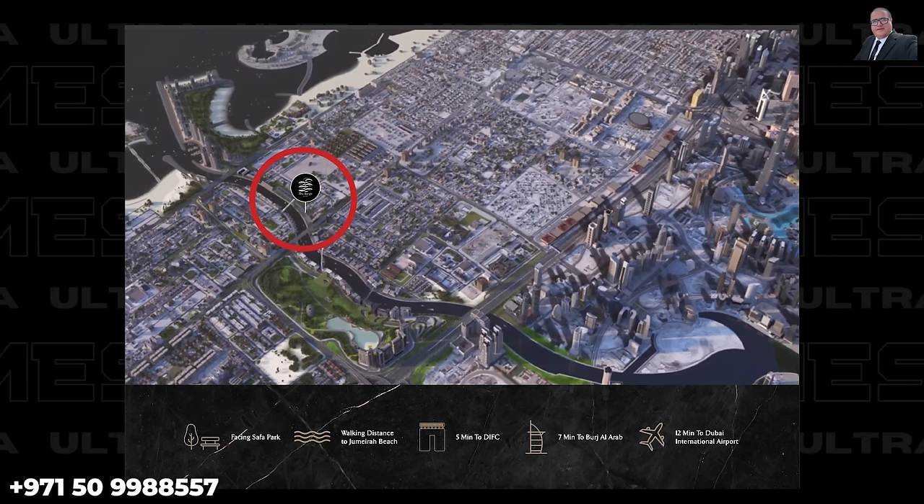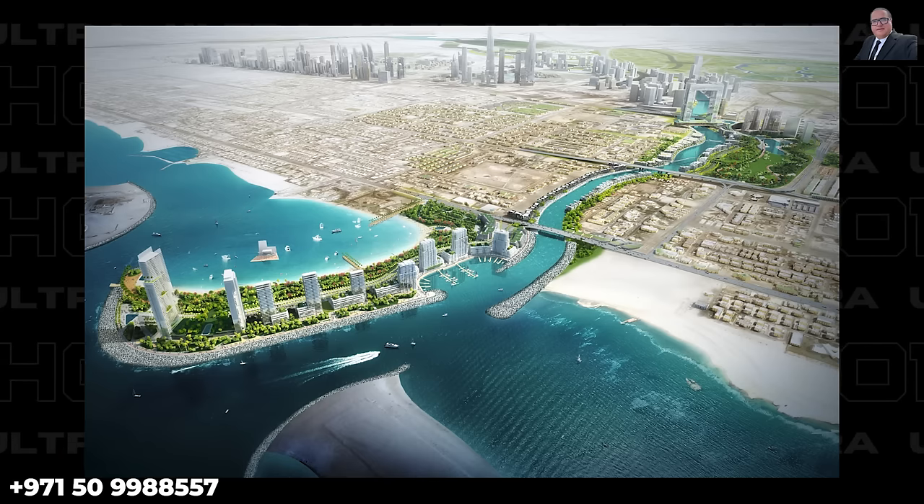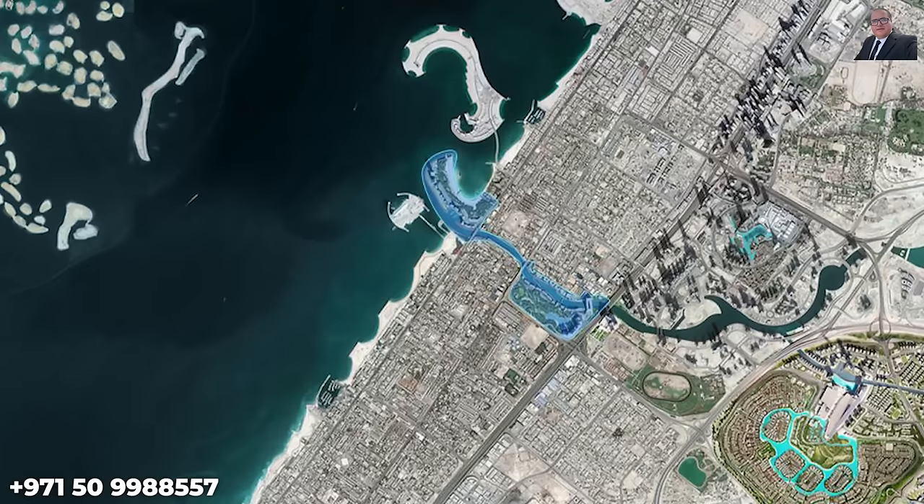The Dubai Water Canal spans three distinct areas: the Safa District, nearest to Sheikh Zayed Road; the Jumeirah District, where The Rings is situated, lying between the Vessel Road and Jumeirah Road; and finally the Peninsula, a beachfront district that will be home to world-class resorts. Prices here are expected to start from around 15,000 dirhams per square foot or higher for residential properties.